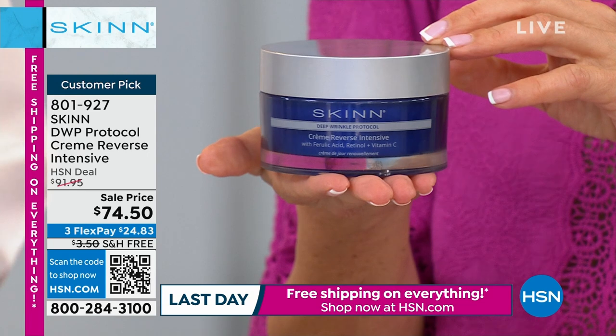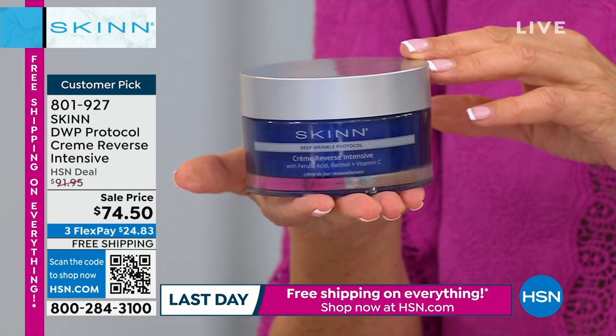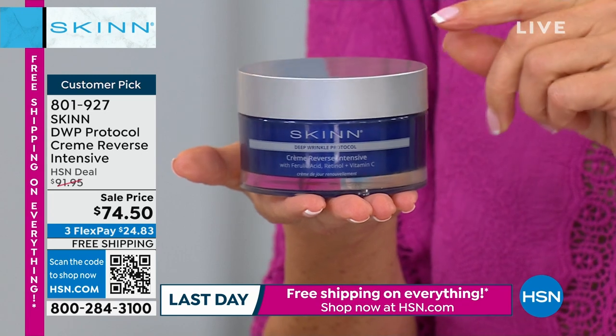I can't make something for $29 or $49 — I can't do that. But what I can do is give you the finest we can create at a really attainable, fair price.